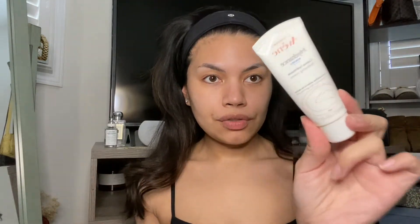I'm going to use my Avène Hydrance Rich cream — this is one of my favorite moisturizers ever. I love this because it just retains the moisture on my face all day. I just kind of lather that all over my fingers. Next up is going to be my sunscreen — this is the La Roche-Posay Anthelios.